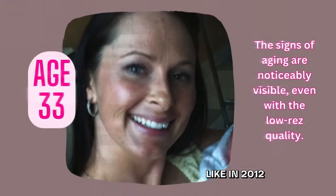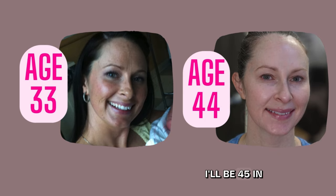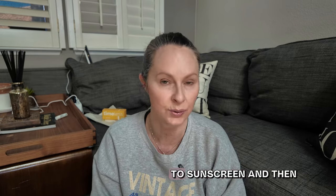I'll throw up a picture of what I looked like in 2012 versus right now — I'll be 45 in about 12 days. You can see the difference. I absolutely attribute it number one to sunscreen, and then to all of these other products. That's the end of my serum step for the morning — that's where I'm treating, addressing, and correcting concerns.